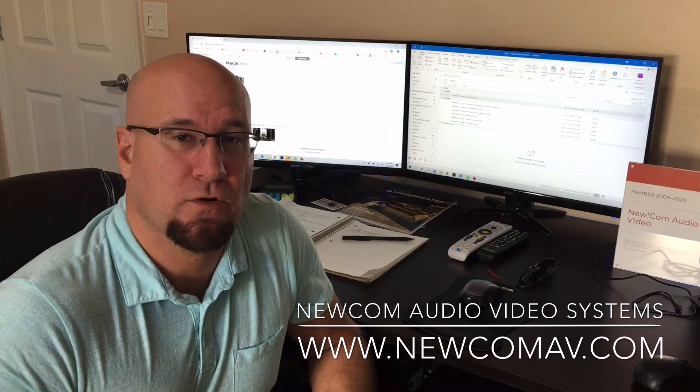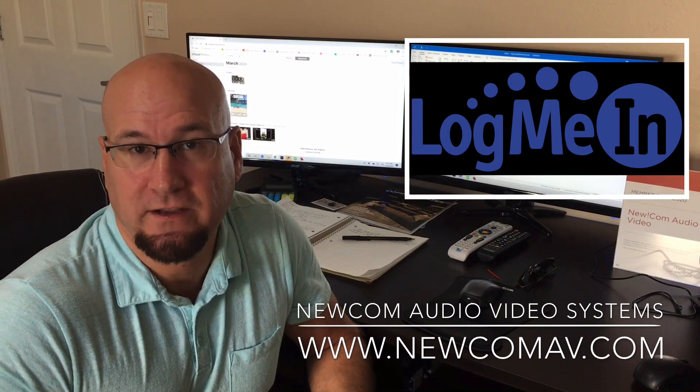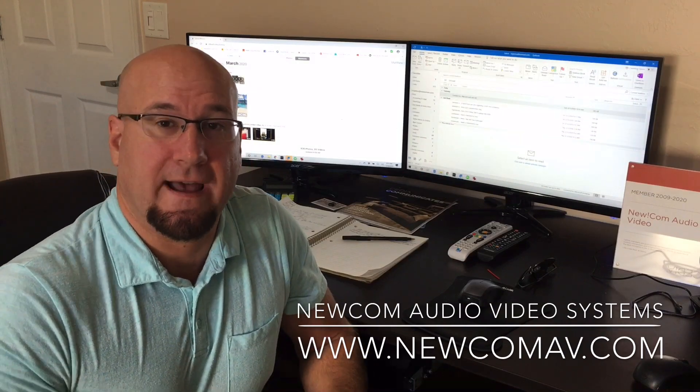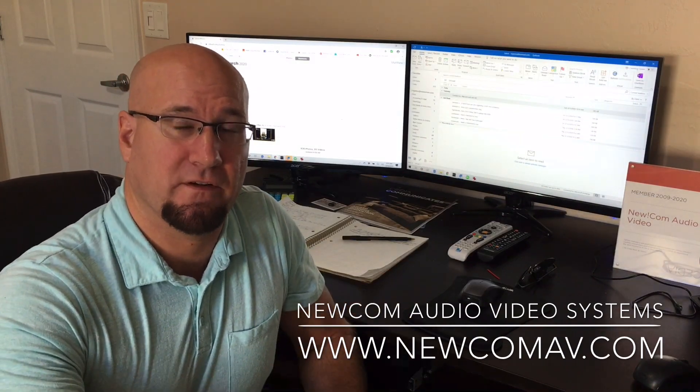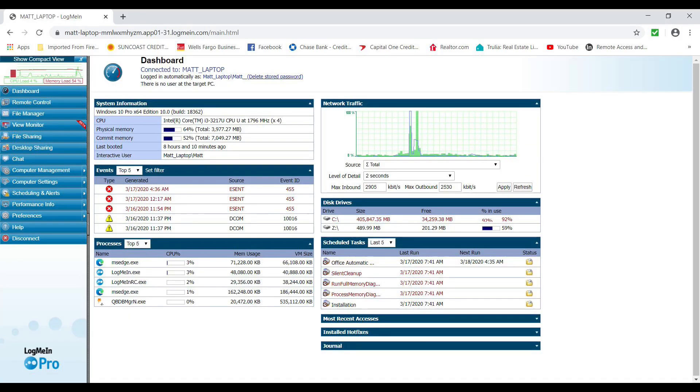We've been utilizing a product called LogMeIn for years, which allows us to remote into client computers no matter where those computers are located. I have several clients where I can remote in and do cleanups, system maintenance, and also work on individual audio video systems. If there's an issue with a router or an audio receiver, I can go into their network — secured of course — and do service calls and maintenance without rolling out my truck.